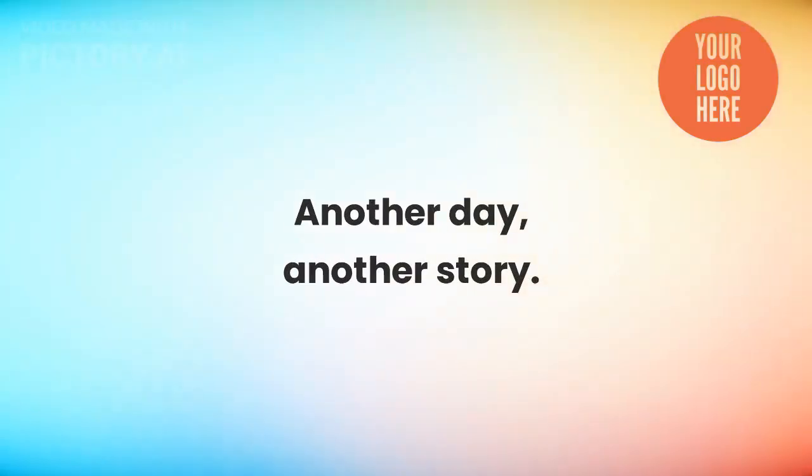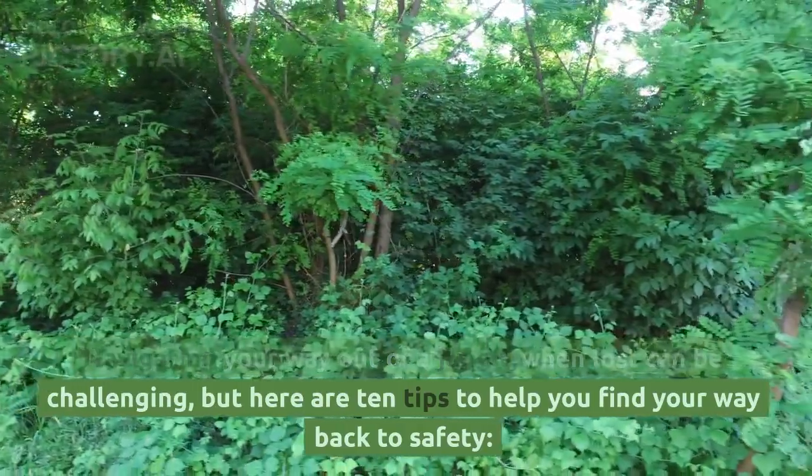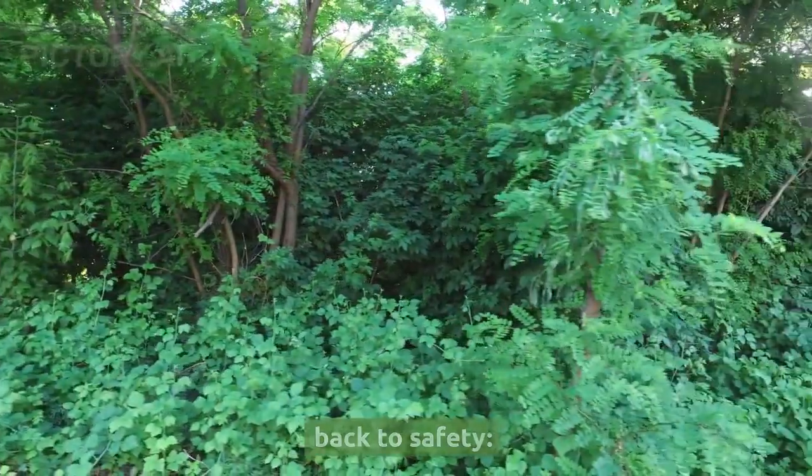Another day, another story. Navigating your way out of a jungle when lost can be challenging, but here are 10 tips to help you find your way back to safety.